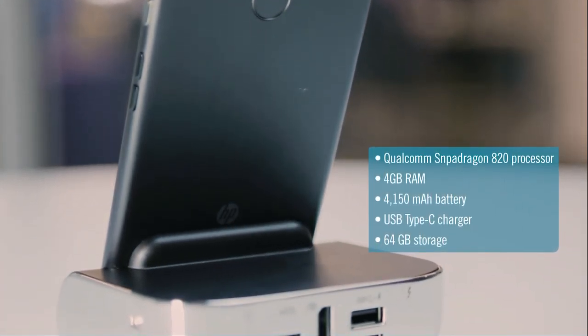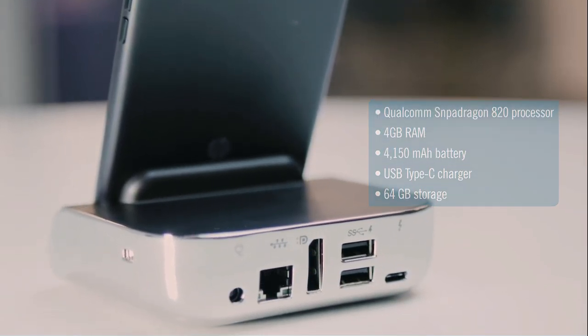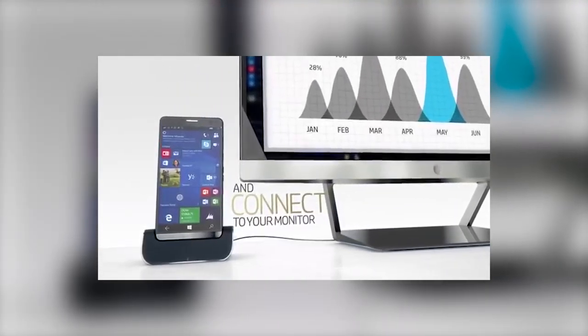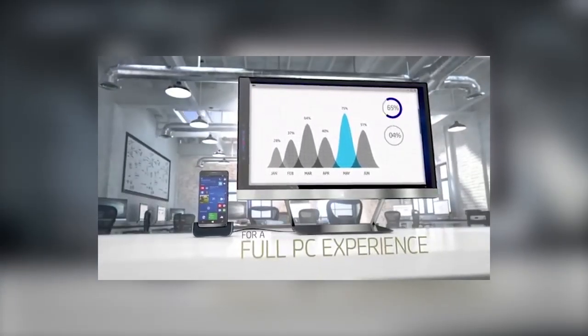The Elite X3 is powered by a high-performance Qualcomm Snapdragon 820 processor and 4GB of RAM. That's more than enough power for a phone, but there's a reason for that.